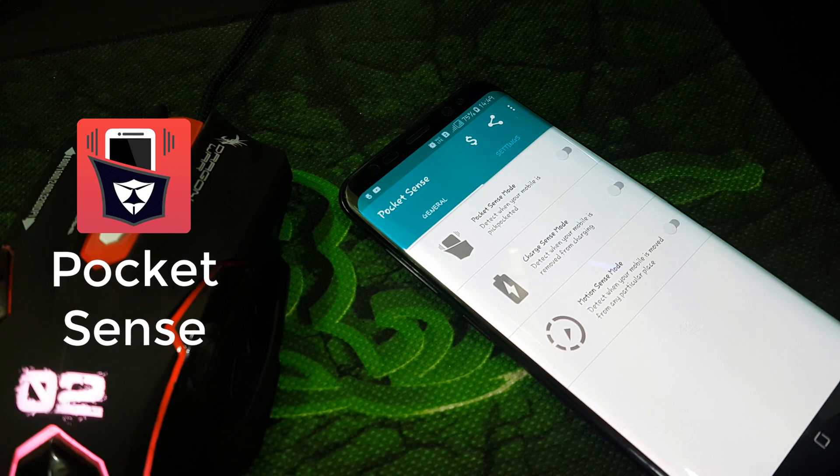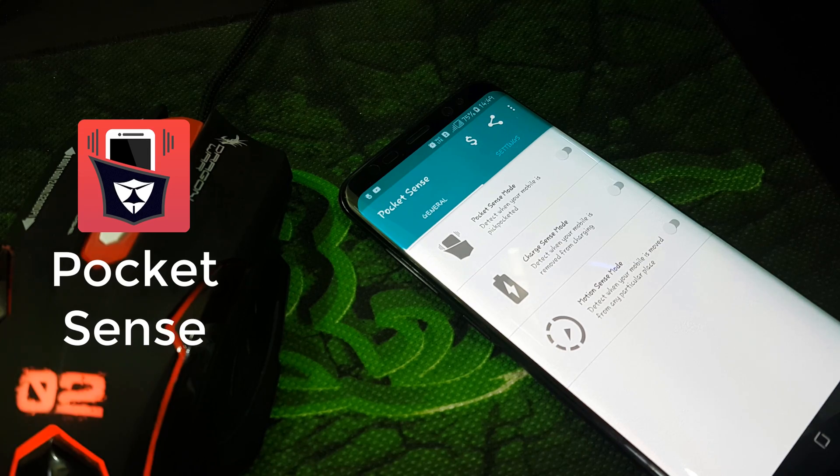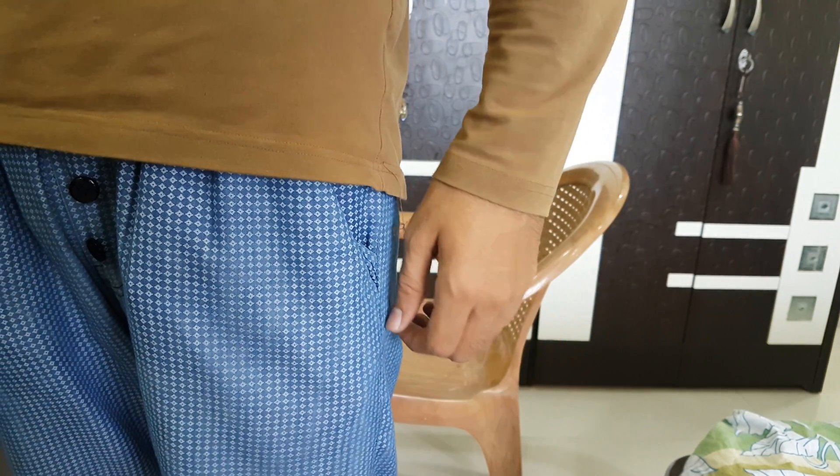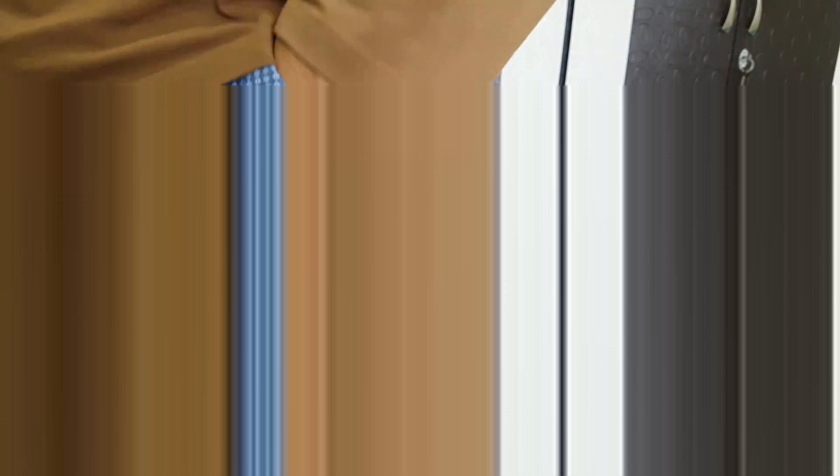The very first app we have is Pocket Sense, which gives a bit of extra security to your device. There are many modes in this app — you will get notified through an alarm if any mobile thief takes the mobile out of your pocket. You can also enable the charge sense mode, which notifies you when someone disconnects the mobile from charging. There's also a motion sense mode that notifies you through an alarm if someone accesses your phone from where you placed it.